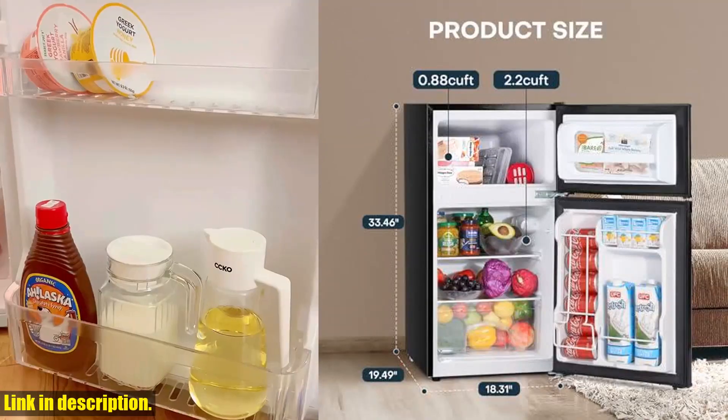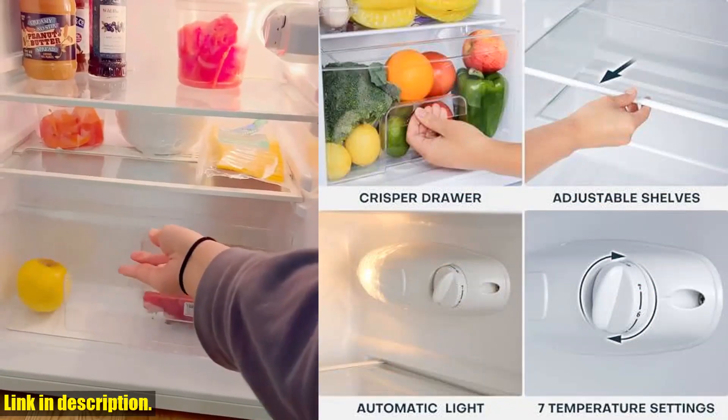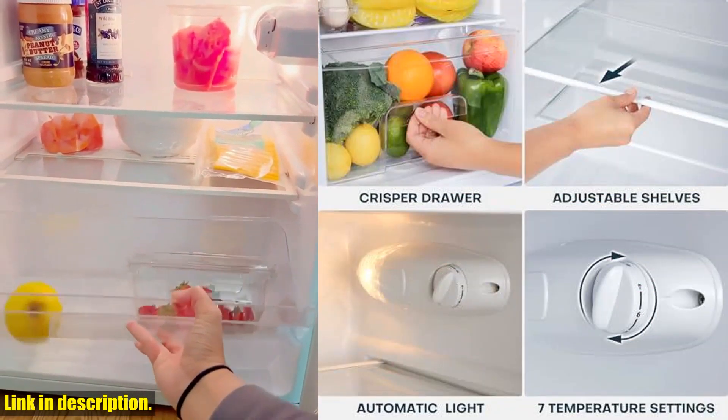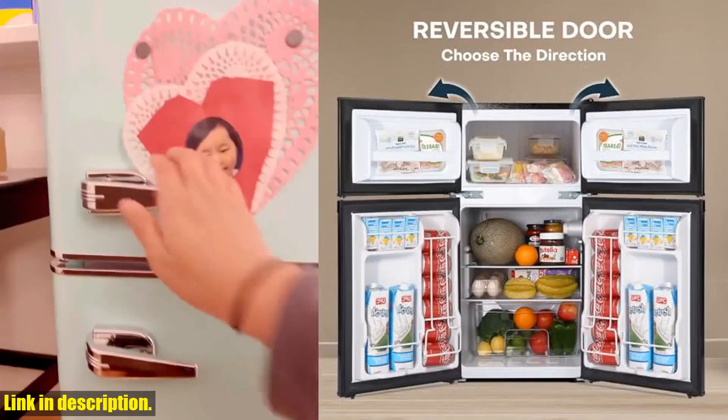With separate compartments for your cooler and freezer needs, it's perfect for personal use in your dorm, office, or bedroom. And with seven adjustable temperatures and a handy LED light, you'll have complete control over your storage conditions.